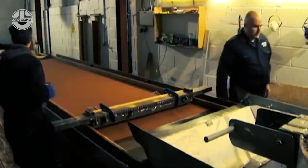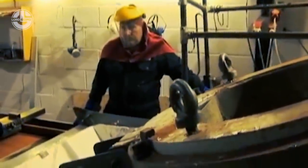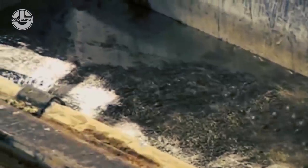The lead is at 3,000 degrees Fahrenheit and is completely molten. They pour it into a smaller tank to control the flow of liquid. After this, they pour the lead onto the surface at a perfect height, controlled by the tool the two men hold.